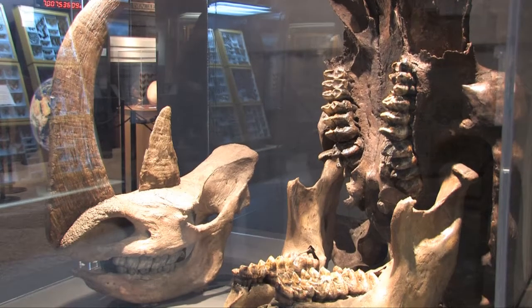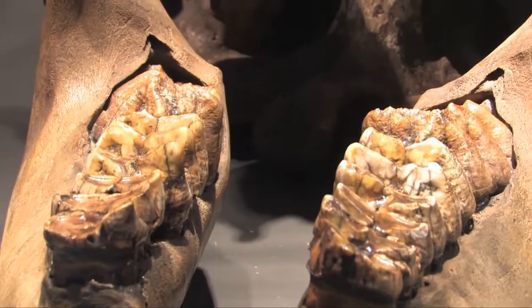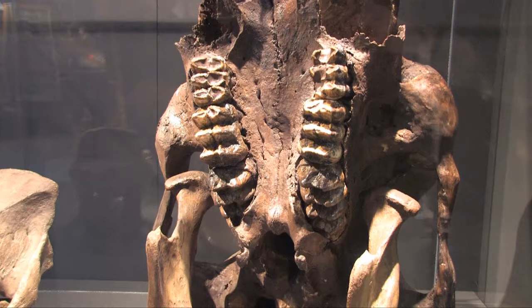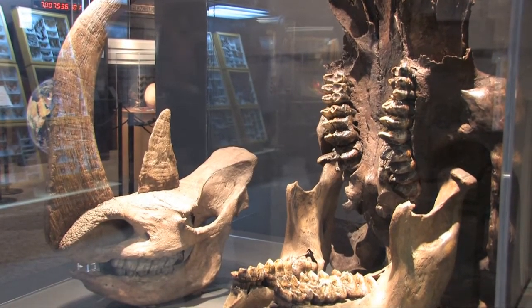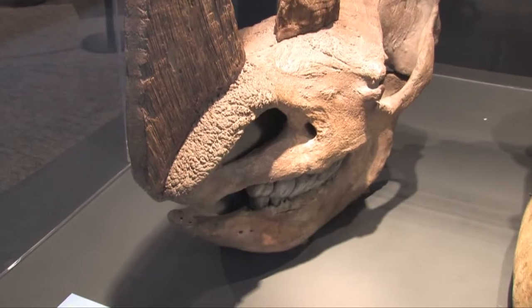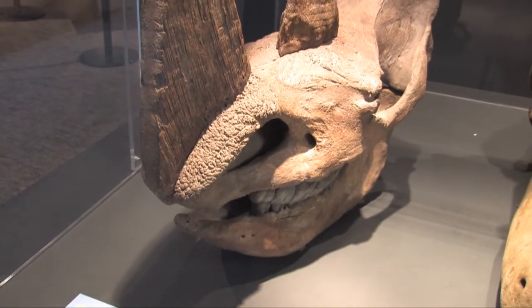Starting 50,000 years ago, many species of large animals have been progressively becoming extinct. The last pulse of extinction was 10 to 11,000 years ago, when the mighty mastodon passed away along with the woolly rhino of Siberia.